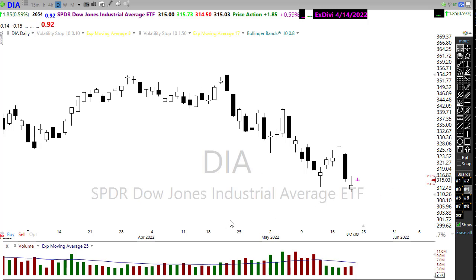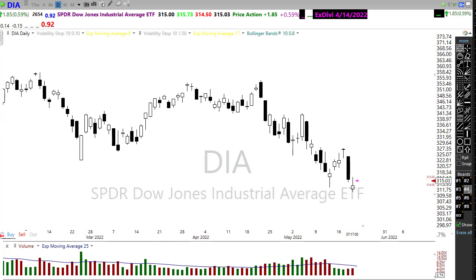If we notice here in this price action, we have a support level down here that obviously we don't want to be breaking down through — if you're a bull. If you're a bear, that's exactly what you want to see. We're going to need to keep a really close eye on resistance levels in the chart. First off, let's notice we have a little tiny resistance level right through there on the bottoms of those candles that we'll want to pay attention to.